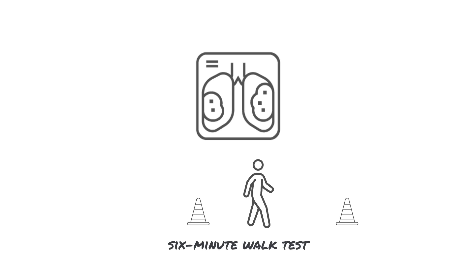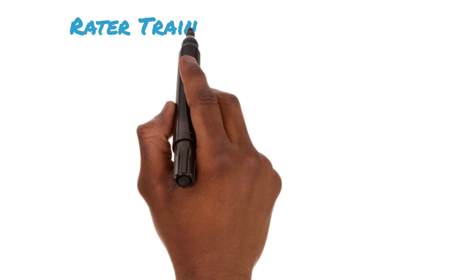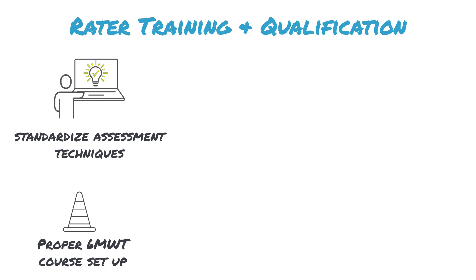The 6-minute walk test is a widely used objective measure for clinicians to assess functional exercise capacity in individuals with IPF. However, variability and inconsistency while administering the 6-minute walk test can result in unreliable data. Enter Signet's rater training program, which uses educational videos to standardize assessment techniques and ensure correct course setup.